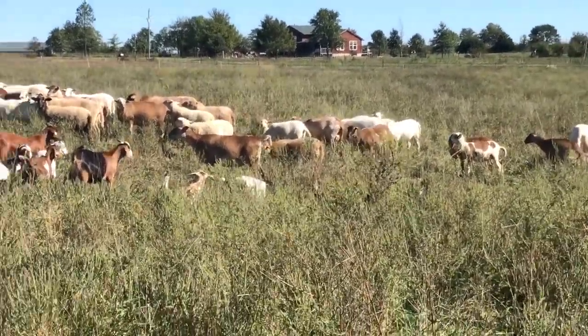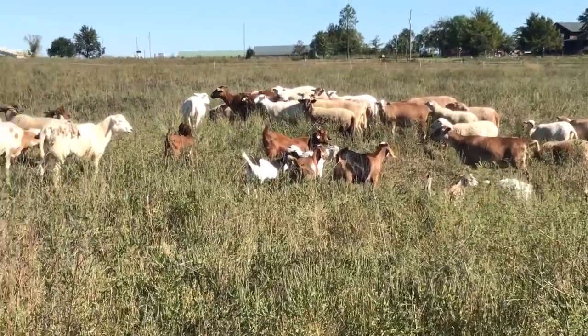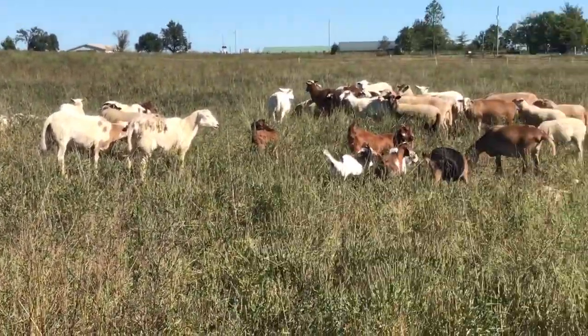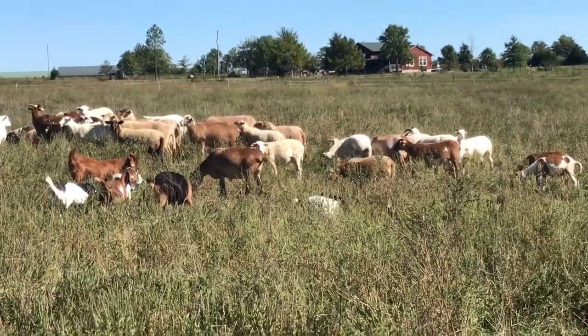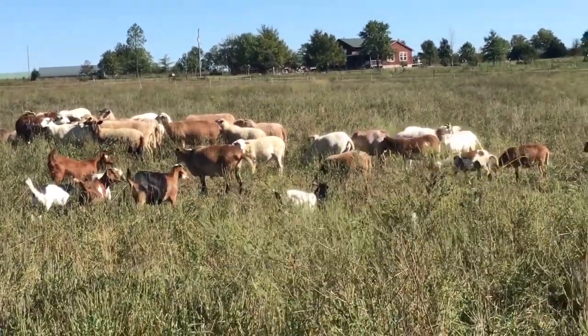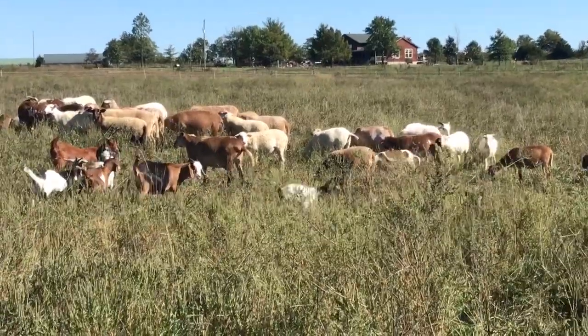We lamb on pasture and use them to convert ragweed and all kinds of other weeds into really tasty protein. The sale barn price on lamb right now is really good.